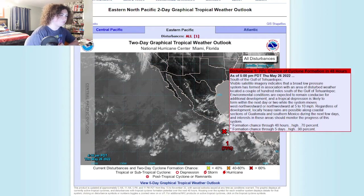Visual satellite imagery indicates that a broad low pressure system has formed in association with an area of disturbed weather located a couple hundred miles south of the Gulf of Tehuantepec. Environmental conditions are expected to remain conducive for additional development, and a tropical depression is likely to form within the next day or two as the system moves west-northwest at around 5 to 10 miles per hour.